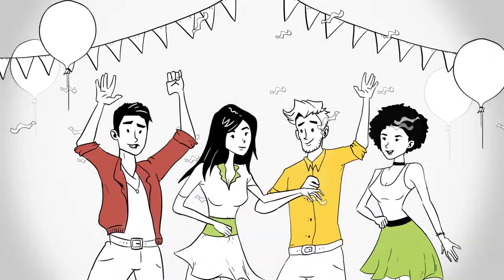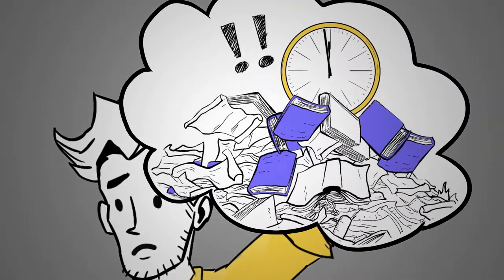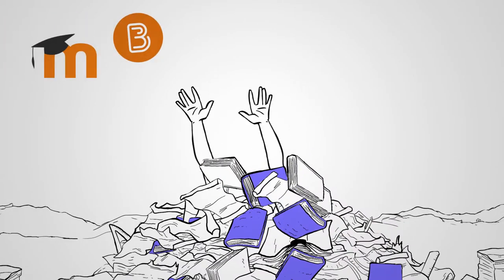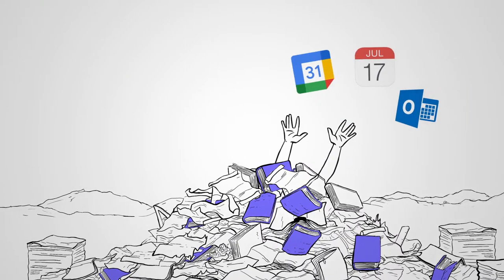When you're out with friends, you should be having fun. Yet you're stressed about your homework, because you don't know if you can get it all done. But it's not your fault — we've been there too. The problem is, you're using tools that were not built for you.